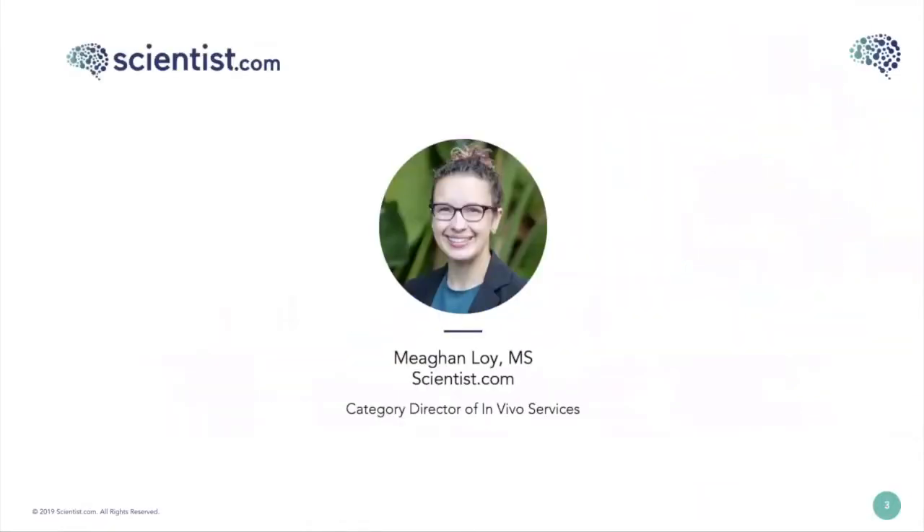My name is Megan Loy. I am the Category Director of In Vivo Services here at Scientist.com and I've been with the company since December of last year. I have a Master's in Biotechnology from the University of Wisconsin-Madison and I've been working at Scientist.com to help support the in vivo categories including toxicology, DMPK, and pharmacology and advanced animal welfare compliance.